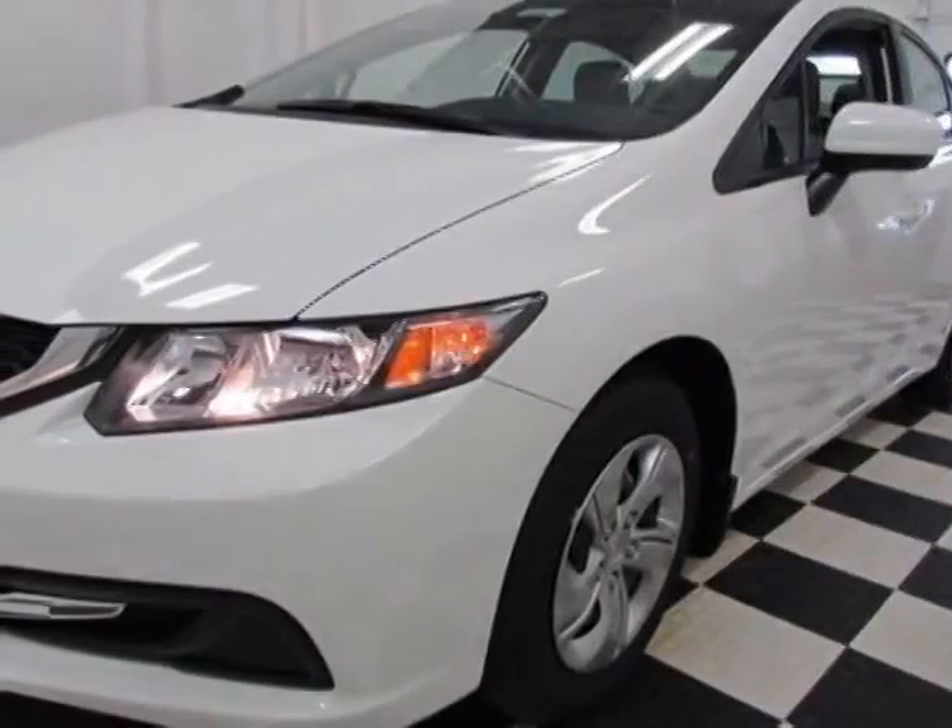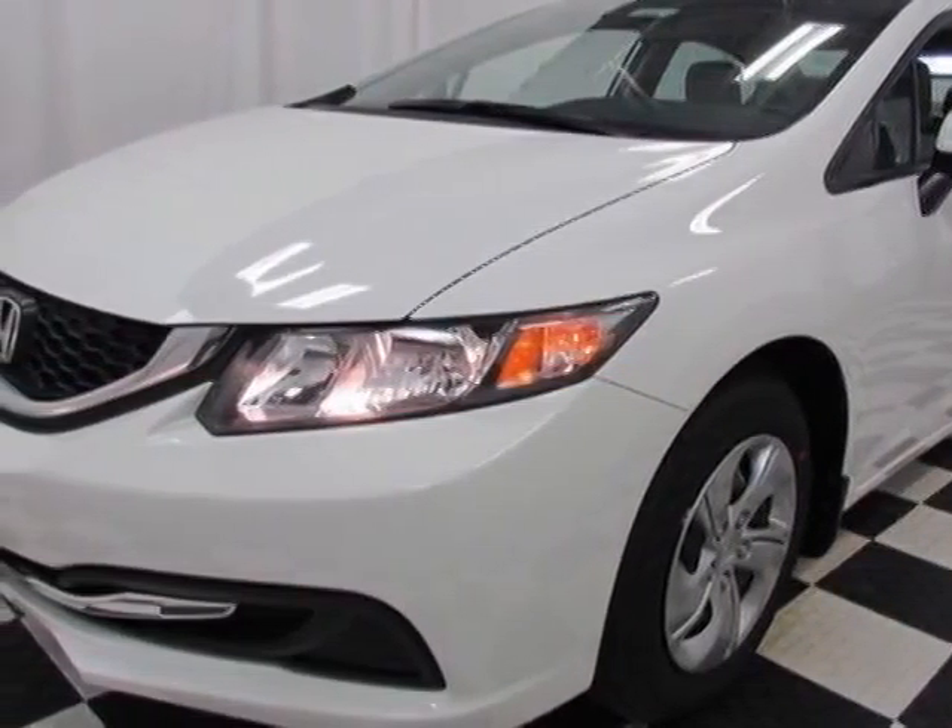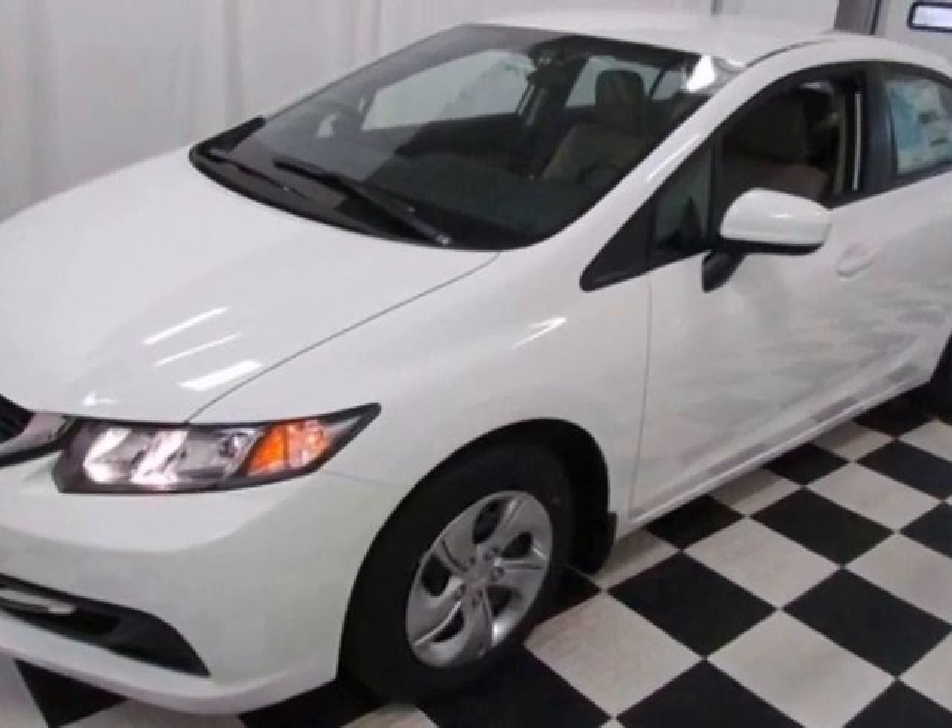Look at this new 2014 Honda Civic. For your protection, this vehicle has a full factory warranty.